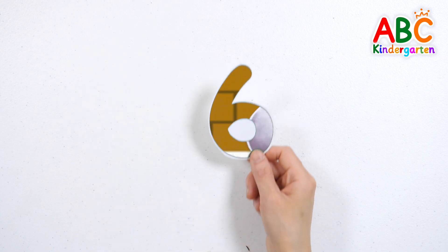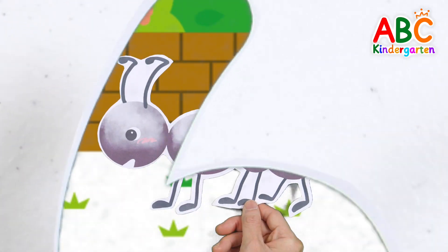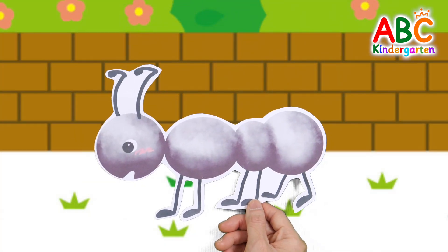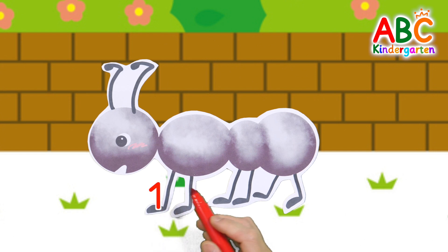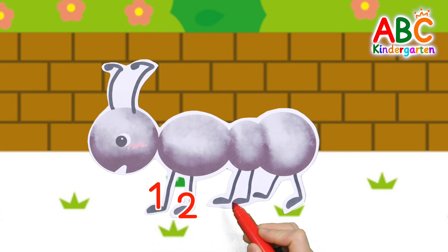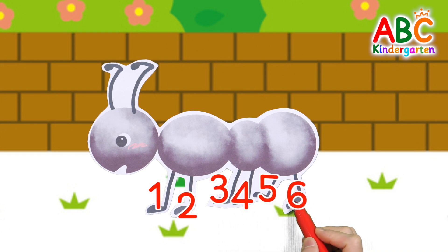What do you see behind the numbers? It's an ant. How many legs does an ant have? Let's count them one by one: one, two, three, four, five, six. Ants have six legs.